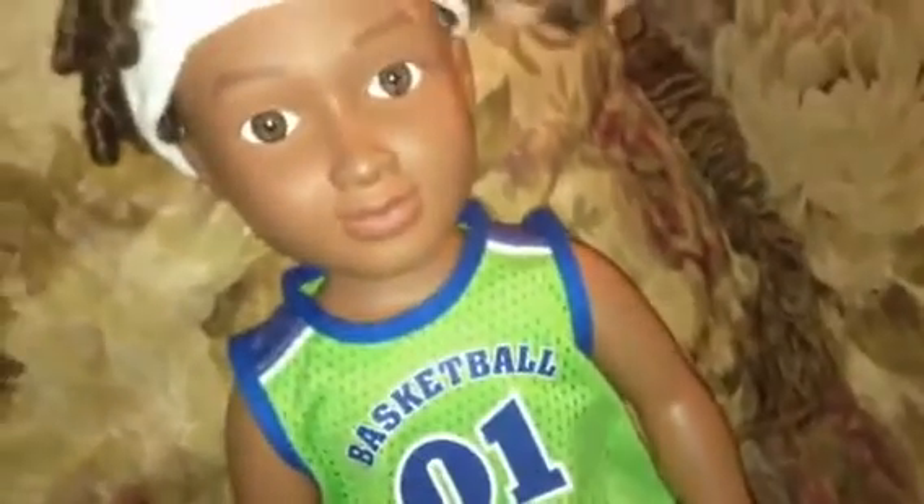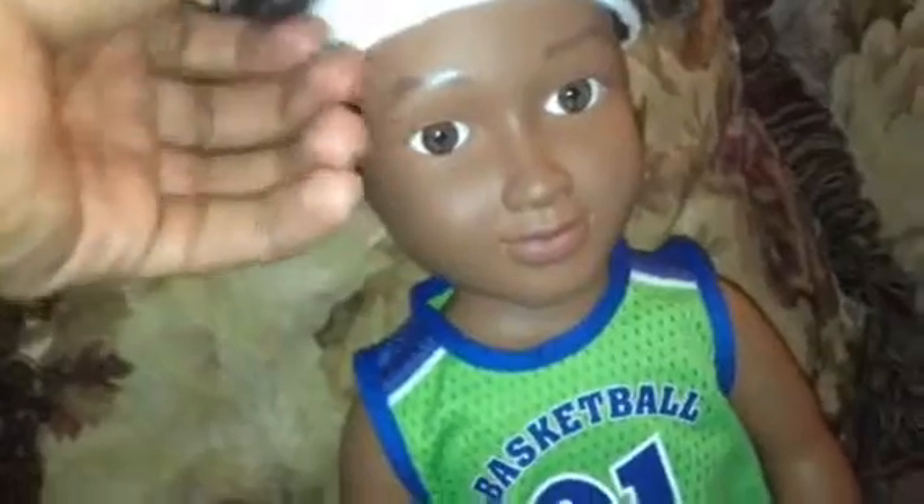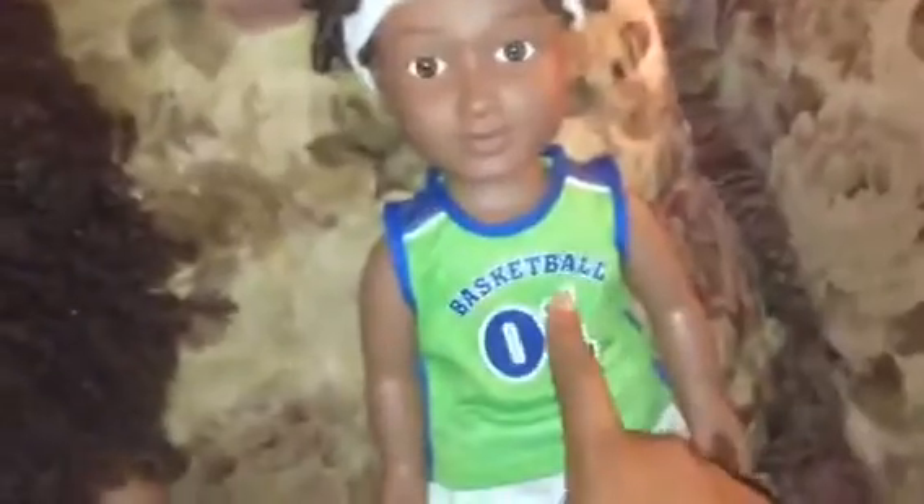I was so excited when I found the boy doll at my local Walmart — I had to buy him that same day, which I did. Later I locked his hair up, and I started to use this one more, taking pictures of him more often because I started to get more clothes for him.